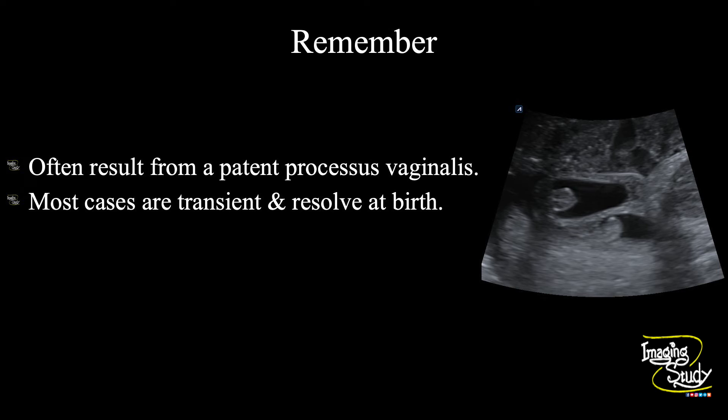The take-home message: fetal hydrocele often results from a patent processus vaginalis. This is usually unilateral, but you may get bilateral cases like ours. Most cases are transient — they can appear in the third trimester and will resolve at birth. So don't frighten your patient; assure them this is usually transient. Also, don't forget to check for the presence of testes within the hemiscrotal sacs when you see hydrocele.